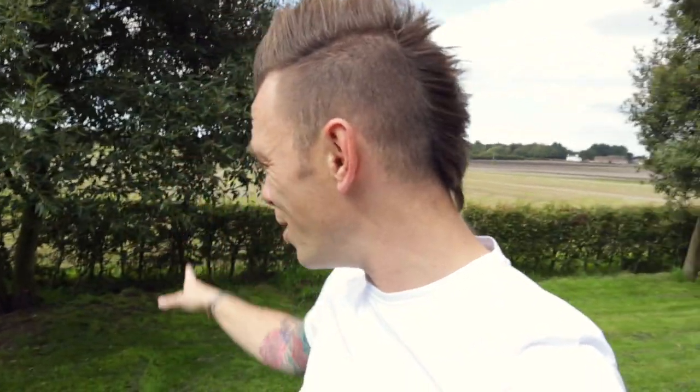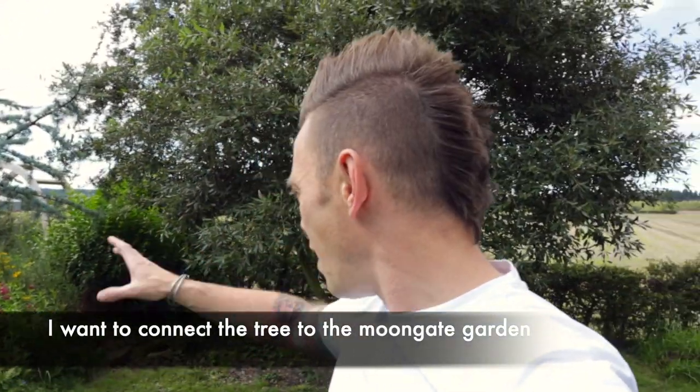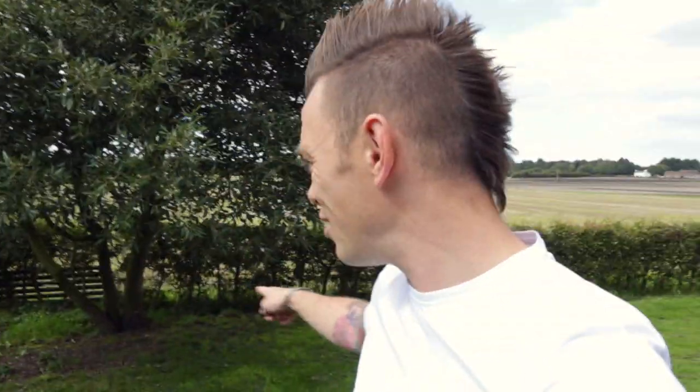Now if you watched last month's update you'll have seen me crown lifting this evergreen oak behind me, because it was getting a bit too big. I was struggling to mow under it and it was just looking a bit unkempt. So I've tidied it up and it's healed well — it's looking really nice. But we've got this space here, and if you're a gardener you'll know that spaces are prime real estate to go plant shopping. If you look over here as well, you'll see that moon gate garden I designed — you can now see through to it and you're getting pops of colour, but it kind of finishes and all goes a bit flat.